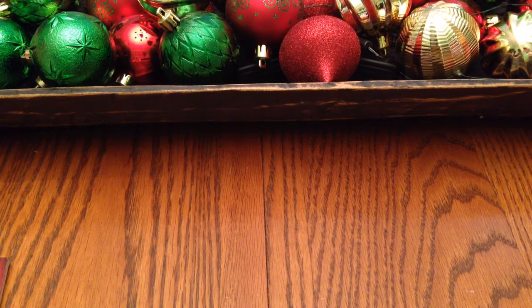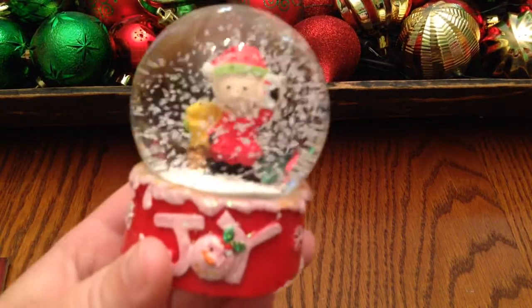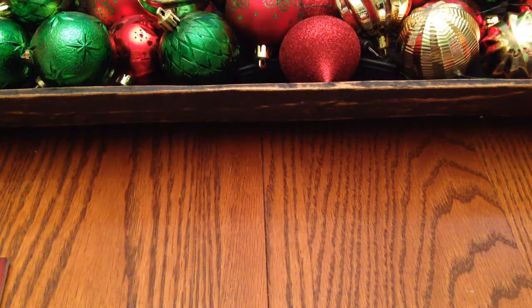They didn't have the little dangle-leg characters at this one, but I did buy one snow globe because I love those too. It's this little guy — it says 'Joy.' I thought he was cute. They had two or three more but I just got the one.